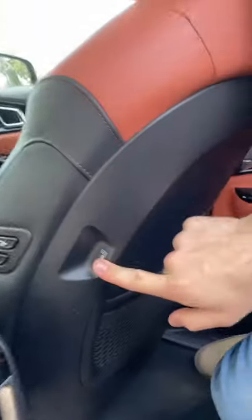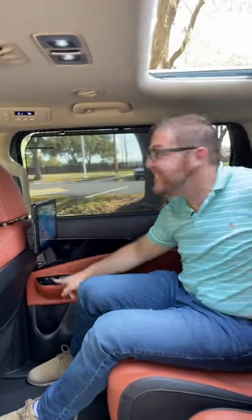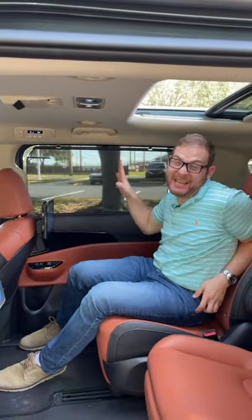I've also got my own sunroof back here that opens up, a household outlet, a USB port, heated and ventilated seats, and a nice sunshade to keep me cool.